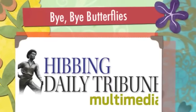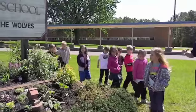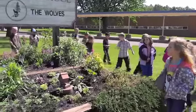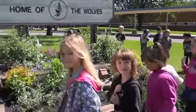This is Anna Kurth with the Hibbing Daily Tribune, reporting from Washington Elementary School, where four classes of students released butterflies that they'd raised from caterpillars into the butterfly garden at their school.